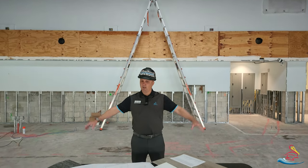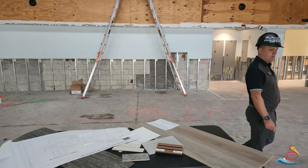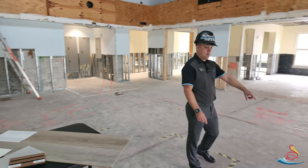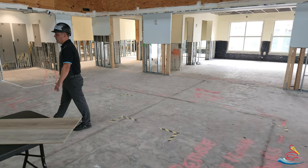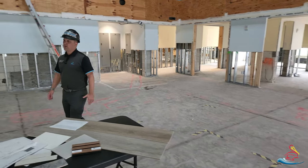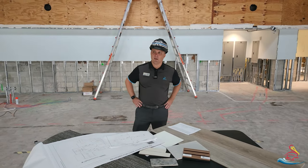And then obviously where I am right now, if you look at the hash marks around this area, that's actually the footprint of where the bar is going to be located. So it's just a nice mega bar here, right in the main dining room space. You're going to have high tops all the way around. It's going to be a really neat spot.